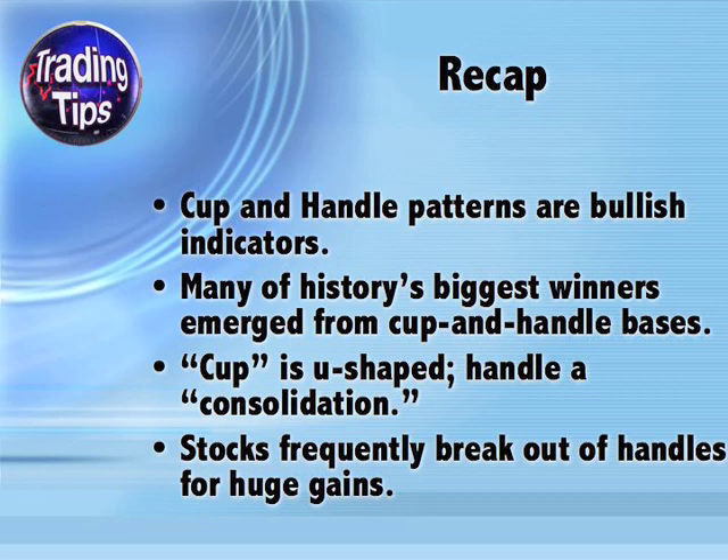To recap: cup and handle patterns are bullish indicators. Many of the stock market's biggest winners in its history emerged from cup and handle bases. A cup is U-shaped, not V-shaped. The handle is a consolidation — a straight line in which pricing changes very little, or sometimes it's slightly descending. Stocks frequently break out of handles for huge gains.